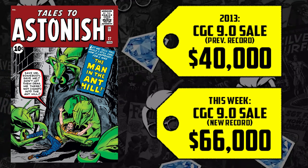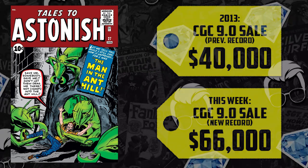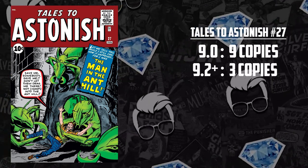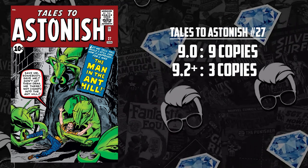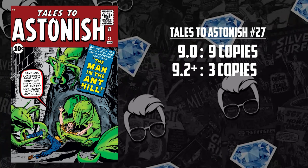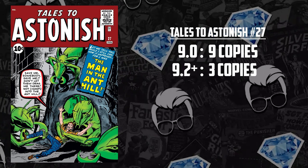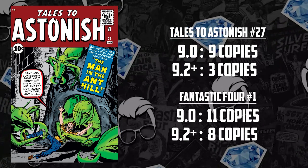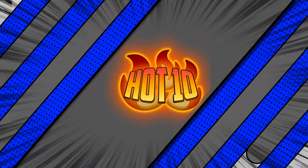Let me elaborate on why that 9.0 is a good deal. There are only 9 copies in 9.0 and just 3 graded higher. When you compare that to a mega blue-chip book like Fantastic Four #1, there are 11 copies in 9.0 with 8 copies graded higher. And I still call that a tough book.